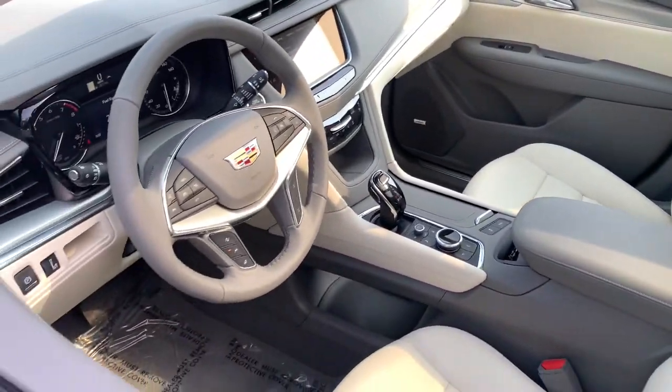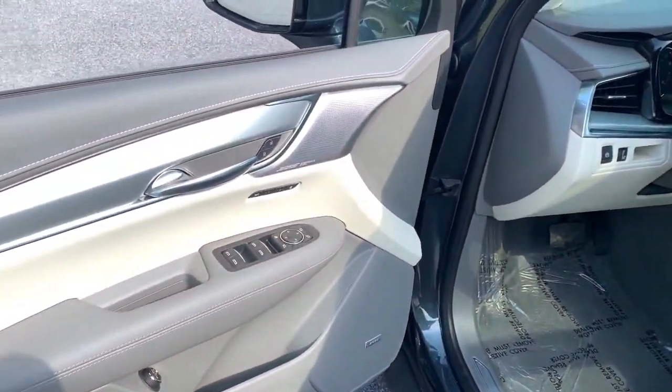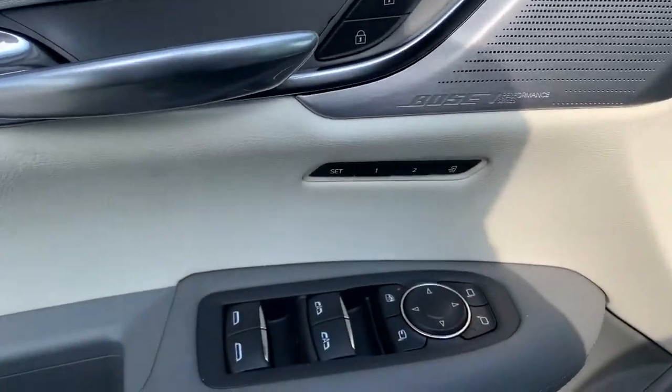Four-wheel disc brakes, power steering. Drive an automobile that can give you everything and handle anything. The XT5 crossover.